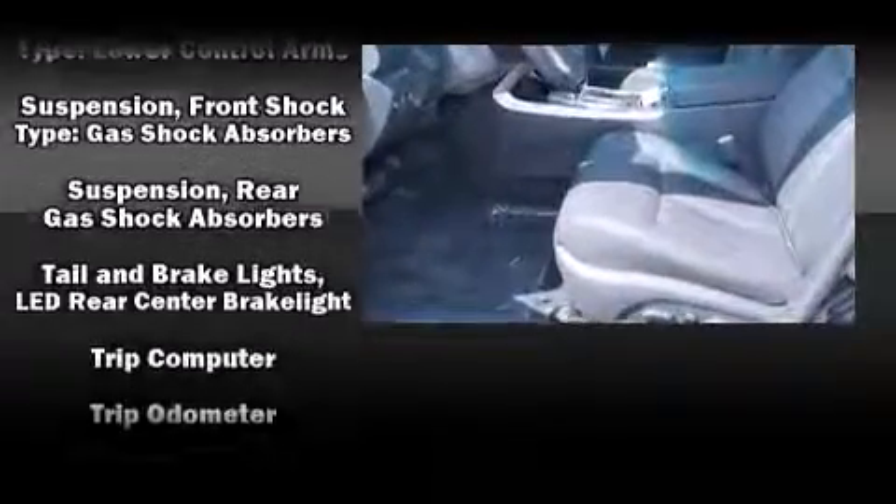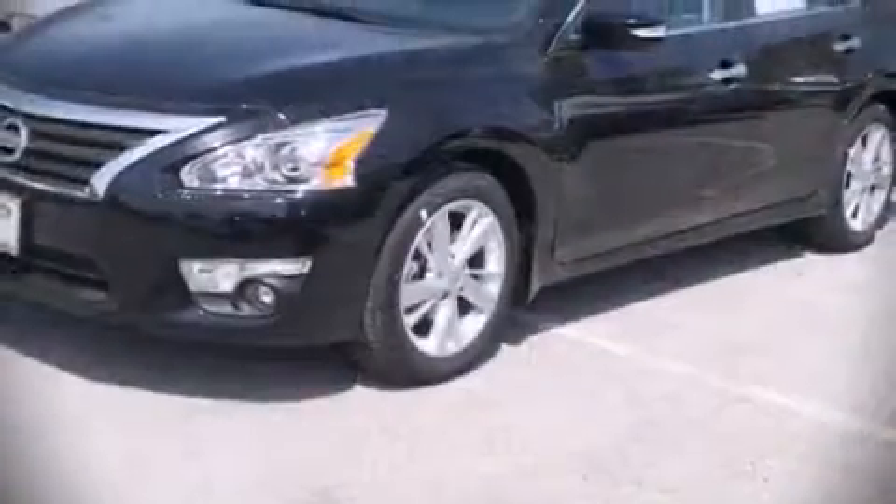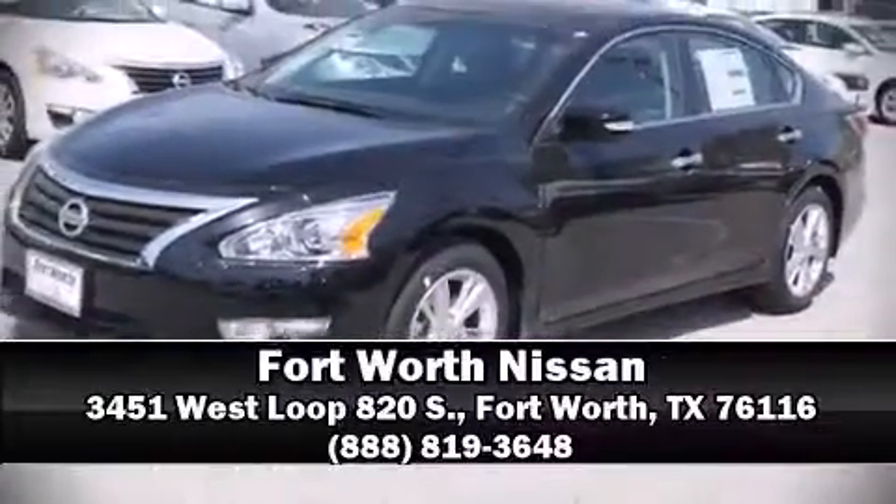This car was designed with safety in mind, allowing you to drive with even greater assurance. Please don't hesitate to give us a call for more.